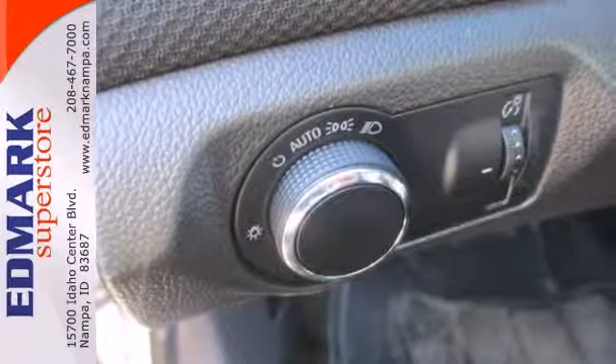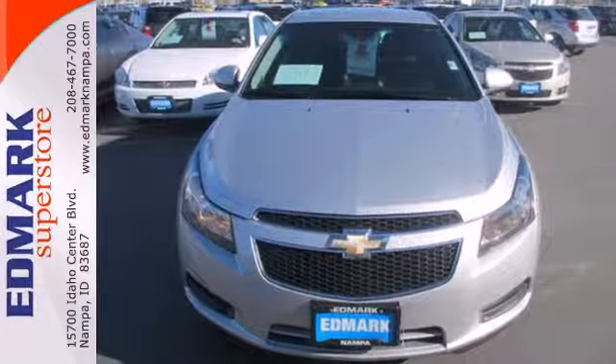This incredible Cruze offers the best of all worlds with its amazing handling, spacious interior, peppy performance, and superb fuel economy. See it for yourself today.